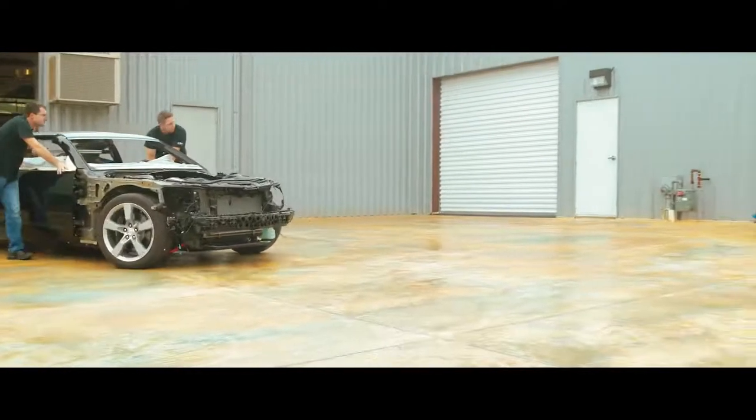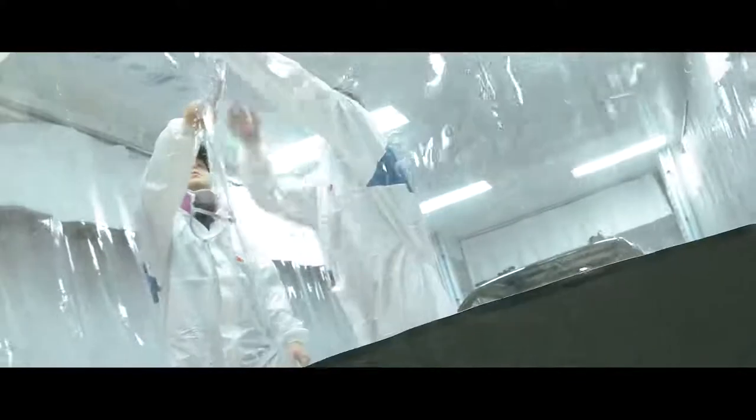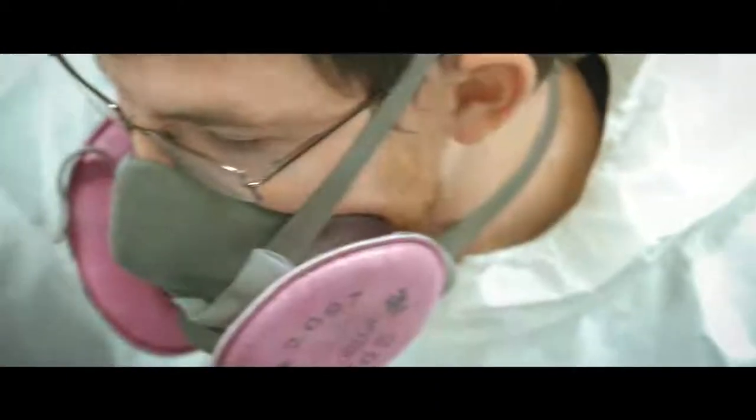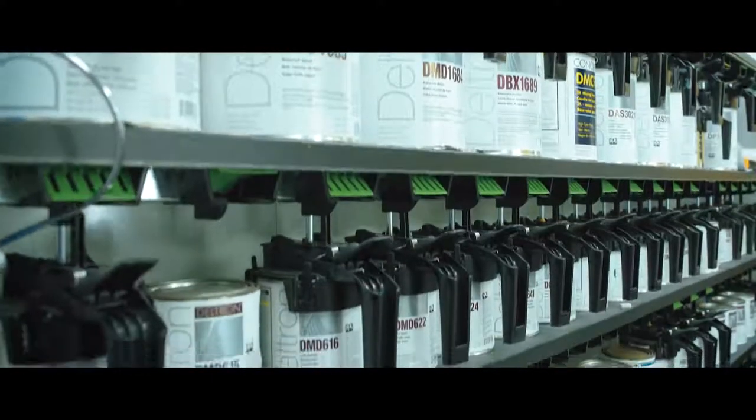After all the electrical enhancements, our cars move out to the paint department. The process begins in our decontamination quarters — this is where we fit our body parts, sand, prime, and prep for paint. Our paint department uses the most modern technology and techniques available.